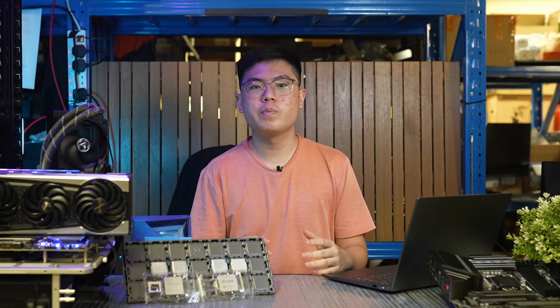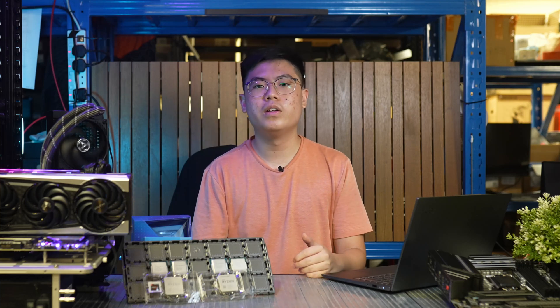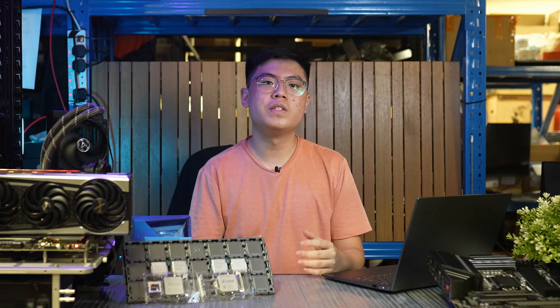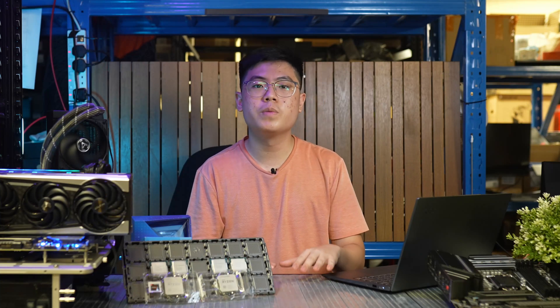For power limits, the official Intel spec calls for a long-term power limit of 125W, with the 56-second boost period being allowed 250W for the 11900K and 229W for the 11700K — unchanged from 10th gen. Most motherboards stretch these limits by default. On the MSI boards we tested, the BIOS asks the user to select CPU cooler capability on first boot: the stock cooler option enforces Intel spec, tower cooler increases both limits to 288W, and the water cooler option basically eliminates power limits, letting Turbo Boost 2.0 fully determine clock speeds.